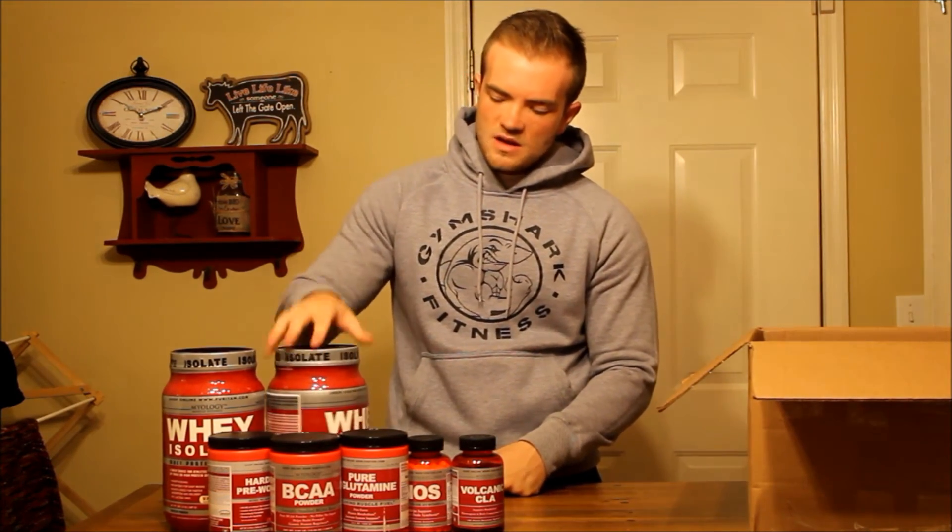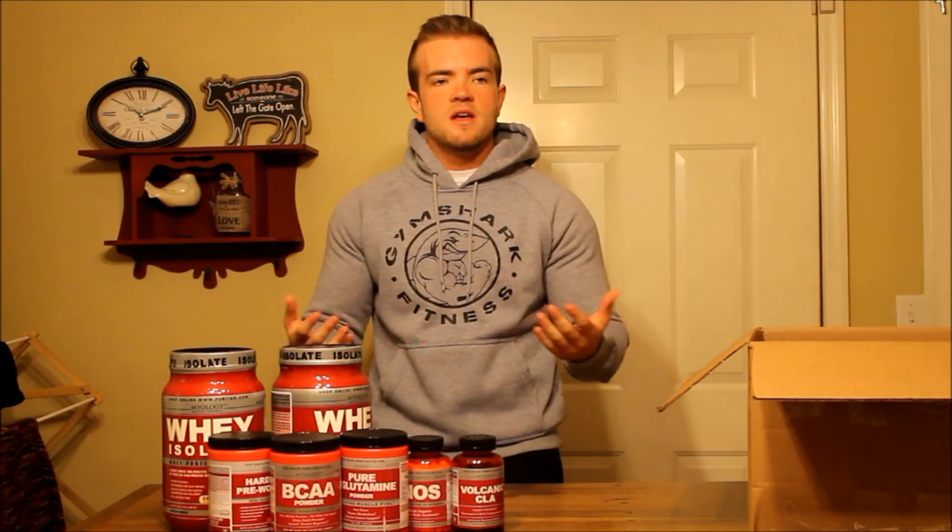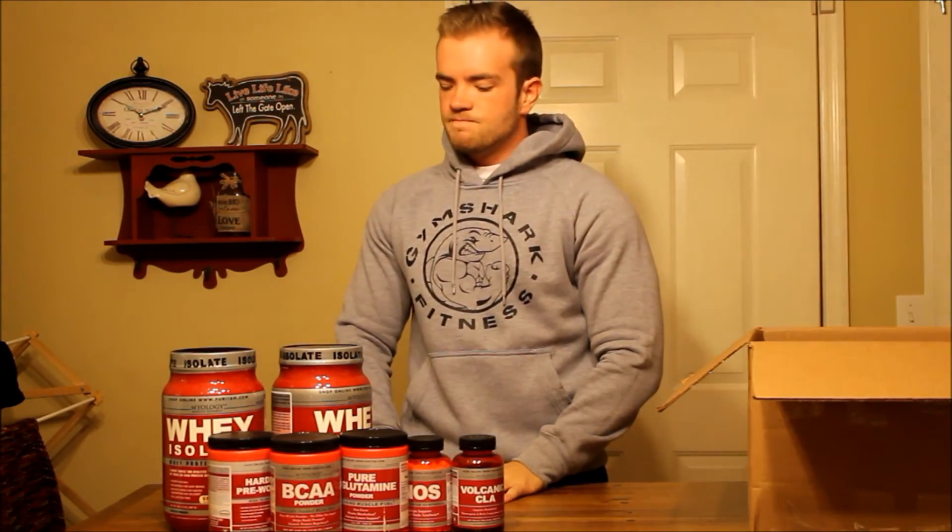Links will be below, and if you see any Puritans Pride or Biology posts, tell them that Jake from Productified Fitness sent you and that's how you heard about them — if you decide to do that. Not telling you that you have to, just saying, help your boy out. That's gonna be it for this unboxing video.